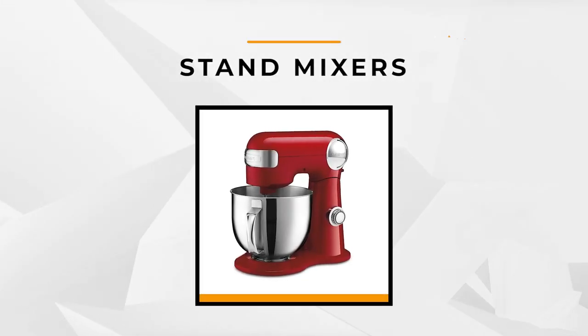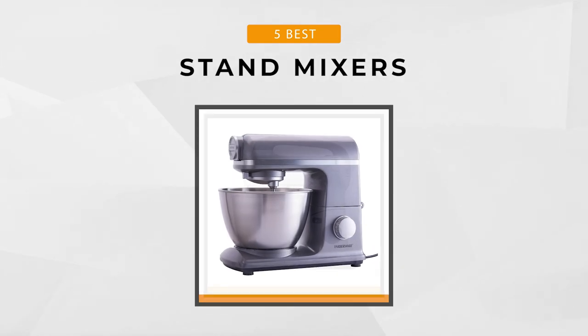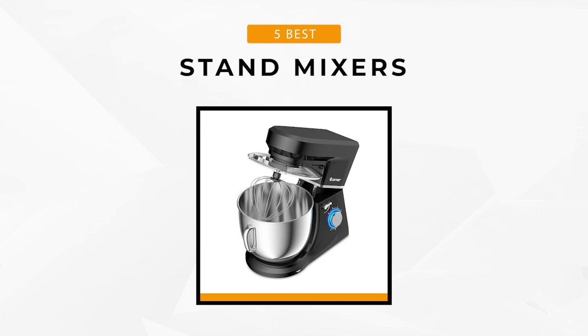Here at the ReviewTube channel, we've done our own research on some of the top models, and we've compiled our list of the top five stand mixers. So stick around to find out which one will be best for you. Let's get started.